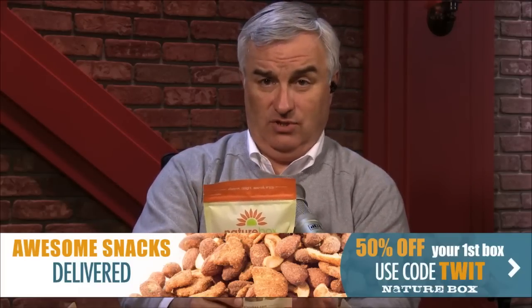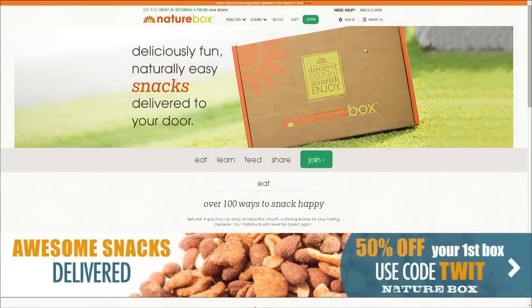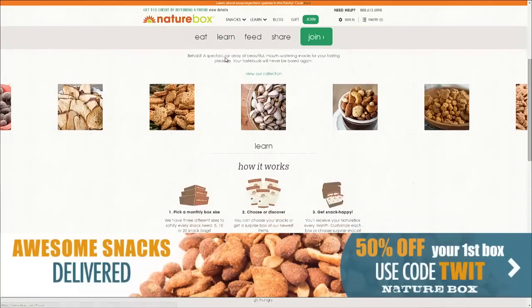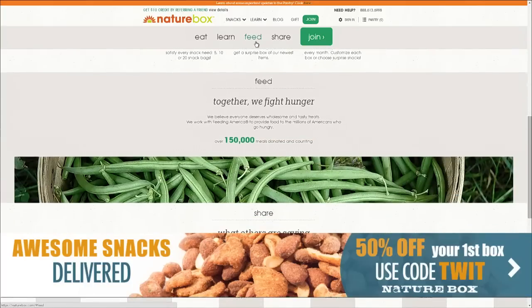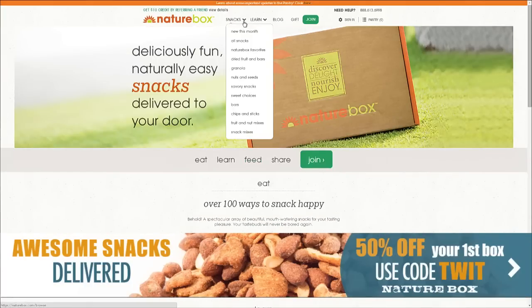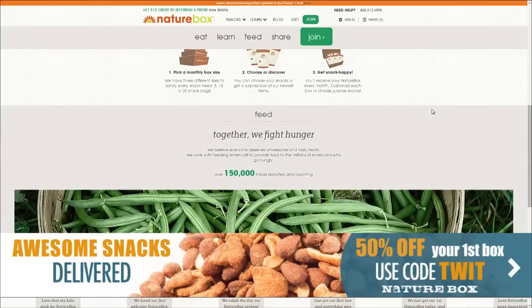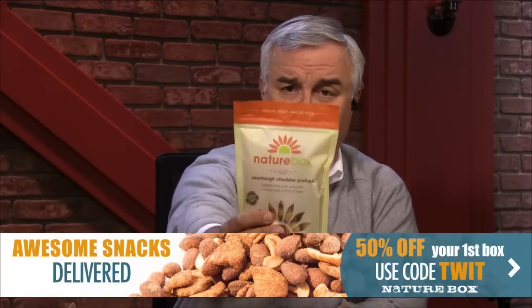Choose from three different box sizes. You can narrow it down — if you're vegan, they have vegan snacks; if you're gluten-conscious, they have gluten-conscious options. You can also choose from sweet, spicy, or savory. These snacks are nutritionist approved with no HFCs, no GMOs, no trans fats, and zero artificial sweeteners or flavors. Get a 3, 6, or 12-month subscription — a great Father's Day or graduation gift. It's like love coming to your door once a month. NatureBox.com — try it for 50% off your first box with offer code TWIT.